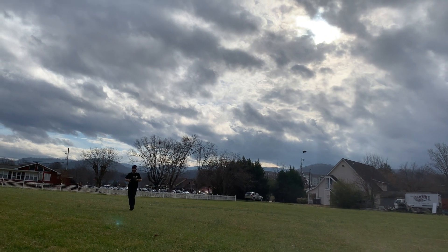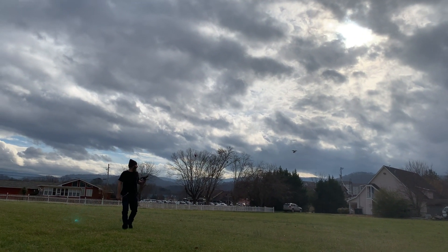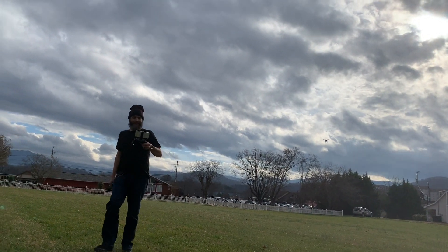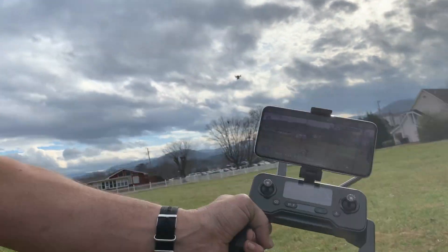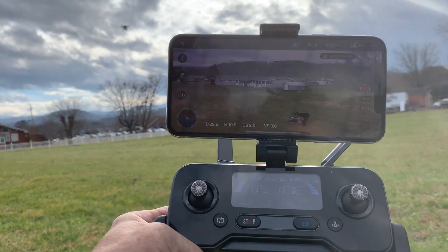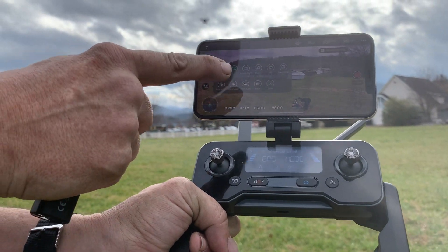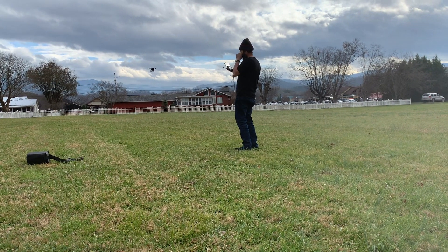This is a great babysitter for kids. If you want to keep your eye on kids playing in the yard but you don't want to sit outside, just put your drone up at altitude hold and watch them. It's following me — that is so cool. To turn it off, you just tap where it says GPS follow. That's it.